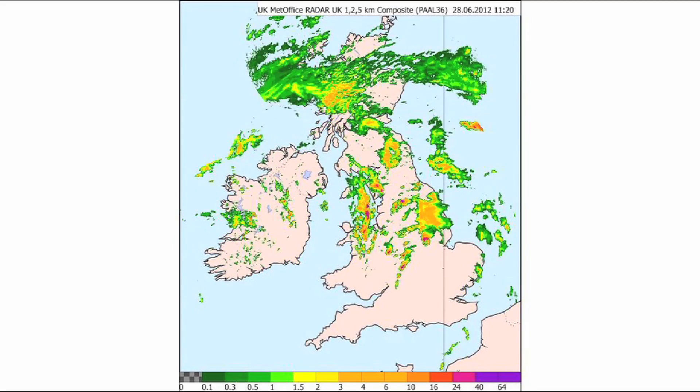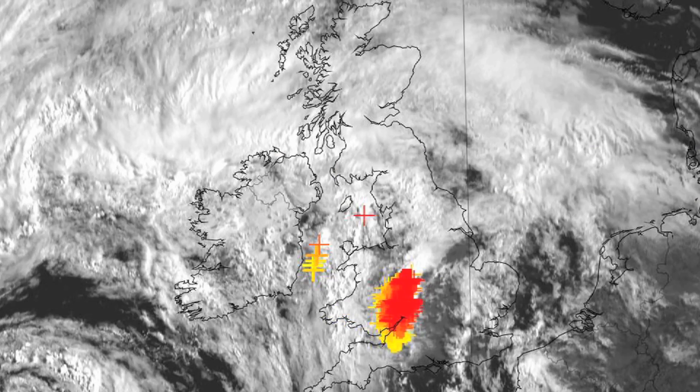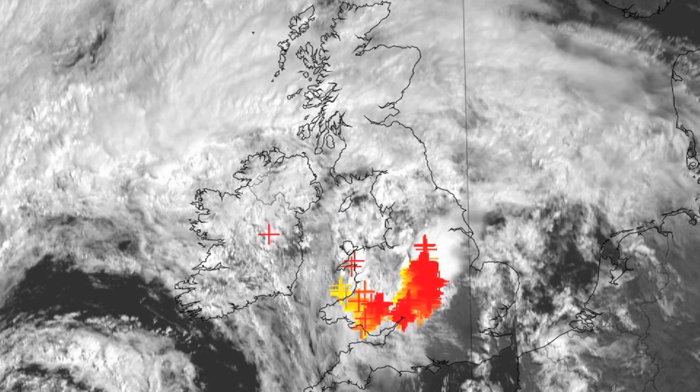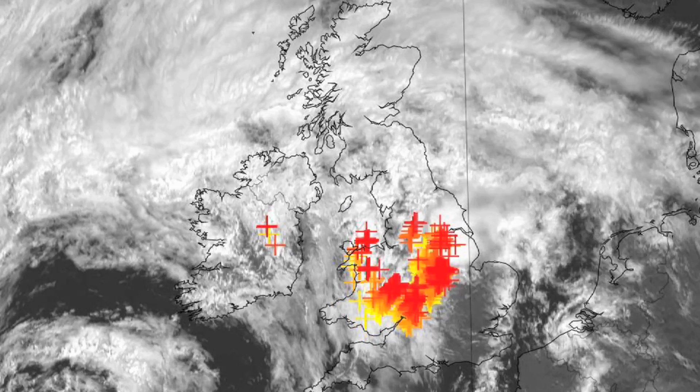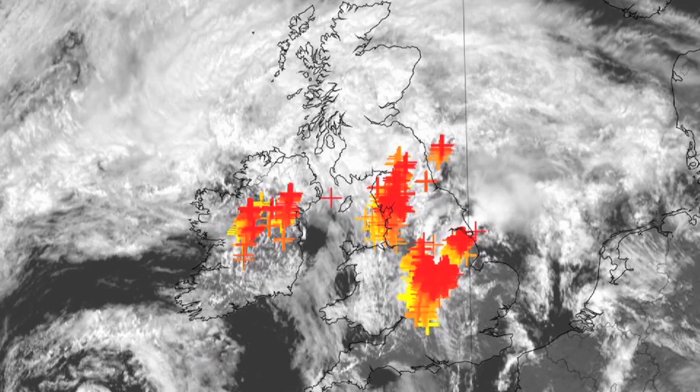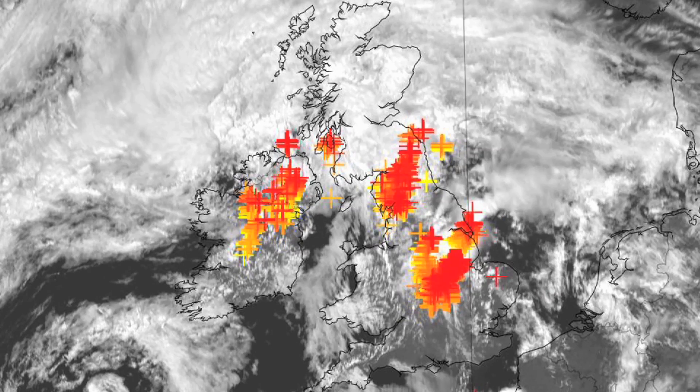During this period there were frequent lightning and hail events. This satellite imagery shows where lightning occurred during that period — the red and orange crosses indicate lightning strikes. More than 111,000 lightning strokes were detected across Europe, with more than 1,000 detected over the UK in a 5-minute period during the peak of activity.